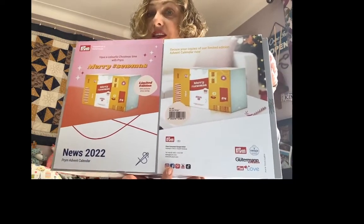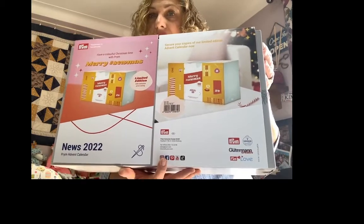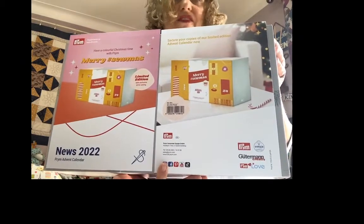If you're not the sewing enthusiast but you're the boyfriend, girlfriend, husband or friend, then you will want to be buying this — and as I say, it is a limited edition. Now you might think it's very early.